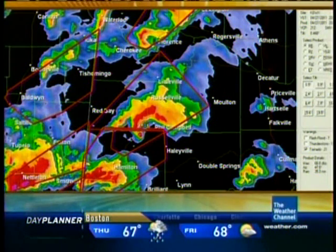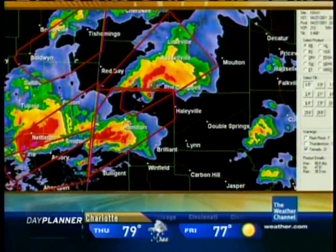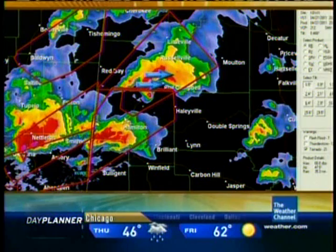Going to graphics 15. The storm that Jim just mentioned near the Hamilton area is the storm that's right now close to the Phil Campbell area. It has a debris ball on it. Here's Hamilton that Jim was mentioning, and there is Phil Campbell. There is a debris ball heading toward Phil Campbell. Definitely a tornado in progress there.